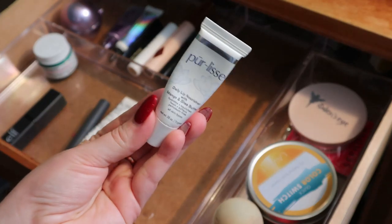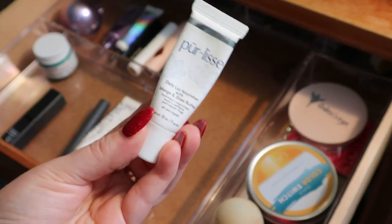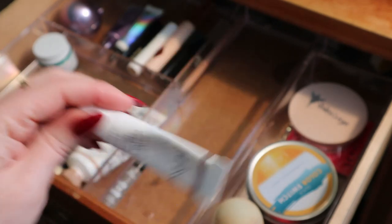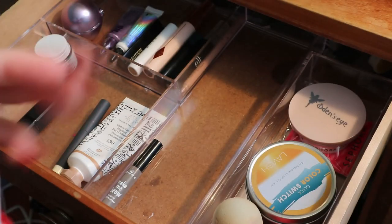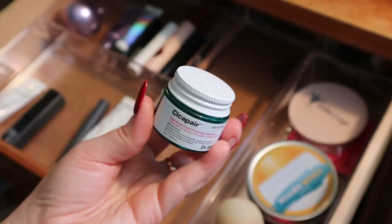Then there's the lip balm I'm trying to use up right now — the Pure Release Daily Lip Nourisher with Mango and Shea Butter. I really like this formula. I don't love the slanted plastic applicator, but it's almost empty, so I'll keep that here.